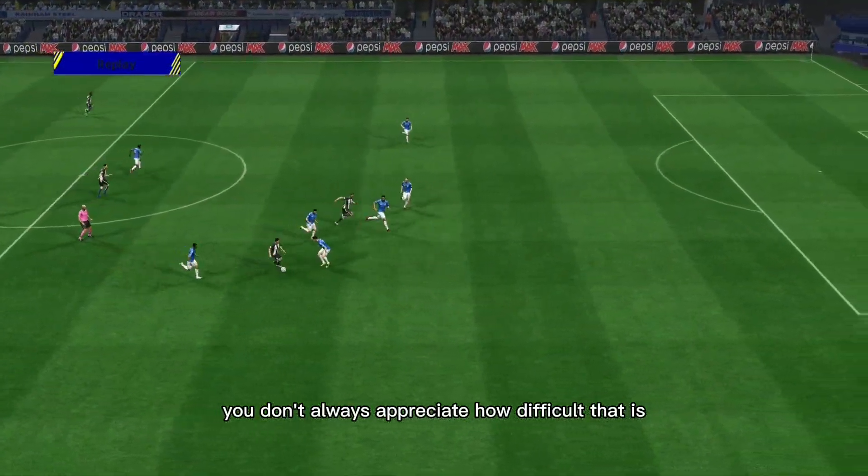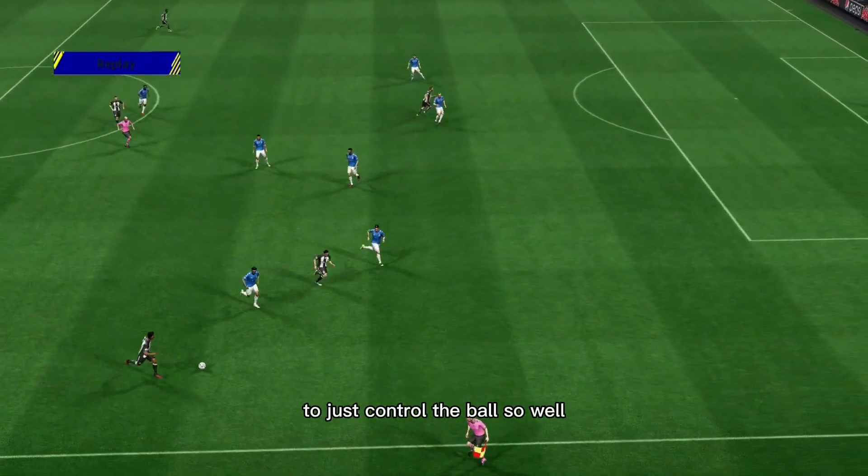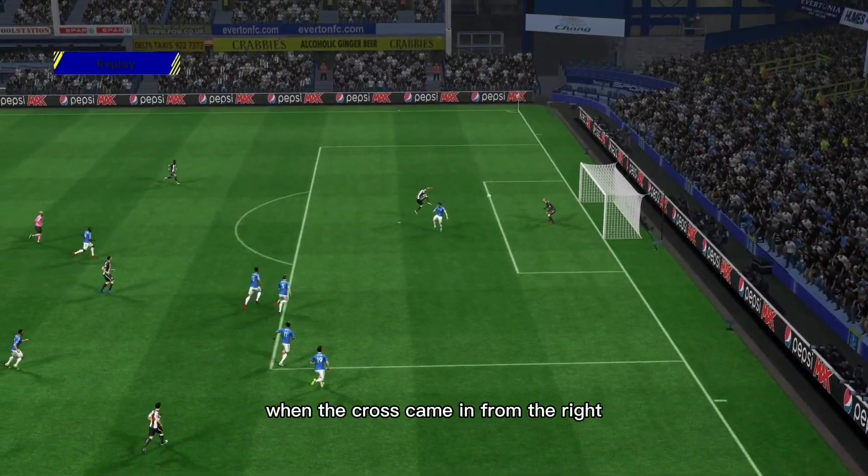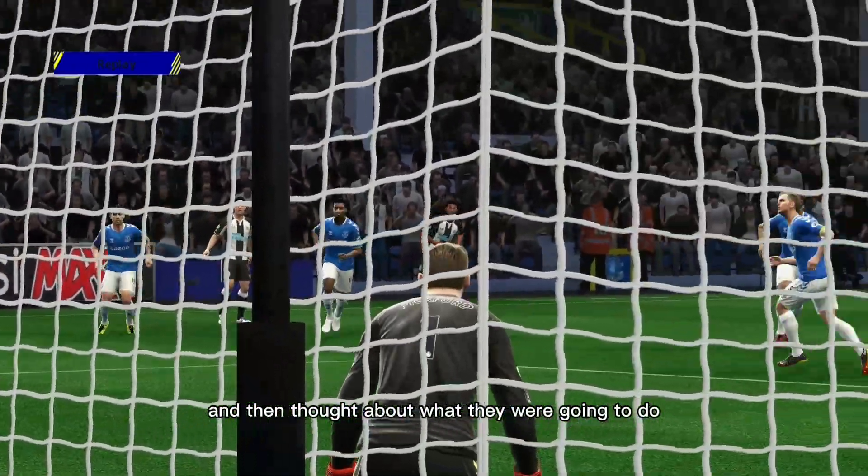You don't always appreciate how difficult that is — to just control the ball so well and just gently stroke it into the net. When the cross came in from the right, most players would have taken a touch and then thought about what they were going to do.